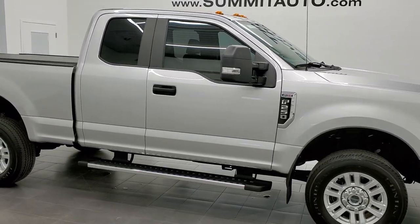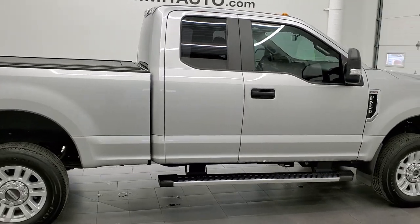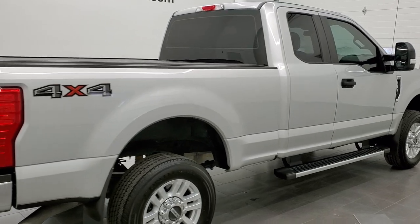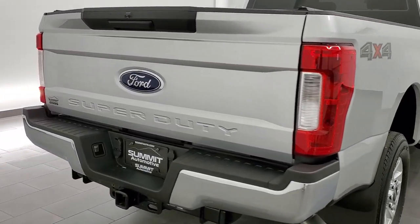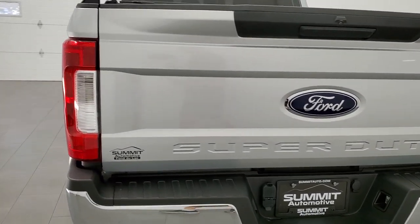This 2019 Ford F-250 Super Cab Short Box XL STX package is stock number 12255Z. We are here at Summit Automotive in Fond du Lac, Wisconsin, your new and used heavy duty truck headquarters.